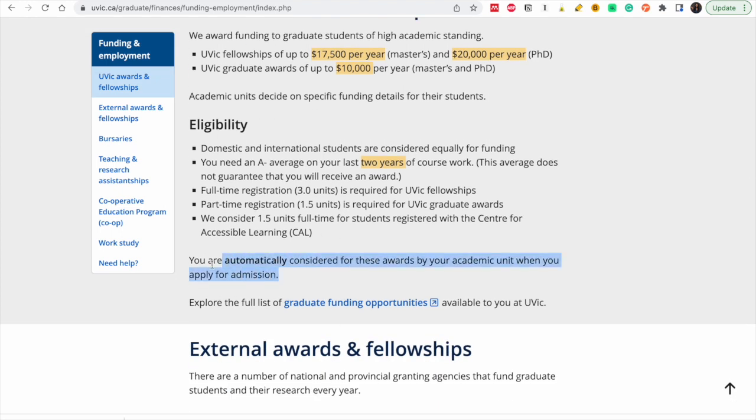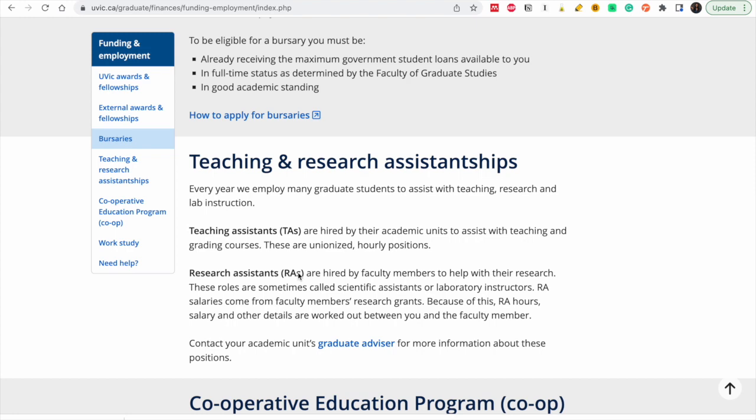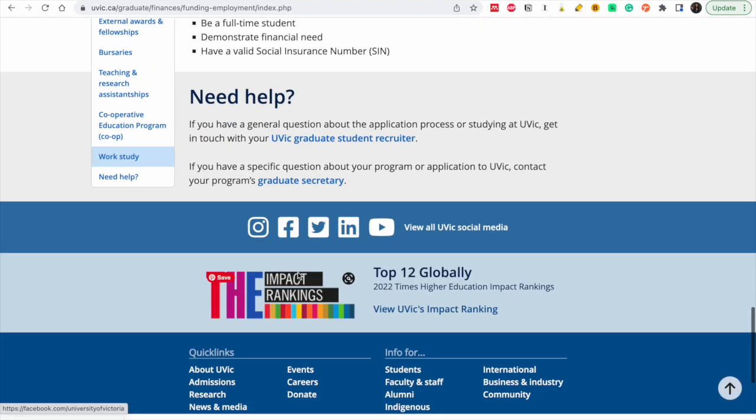The great thing is you don't have to apply separately — you are automatically considered. There are also other external awards and fellowships you can use. Teaching assistantships are another option — I always advise you to make time and read about these carefully.